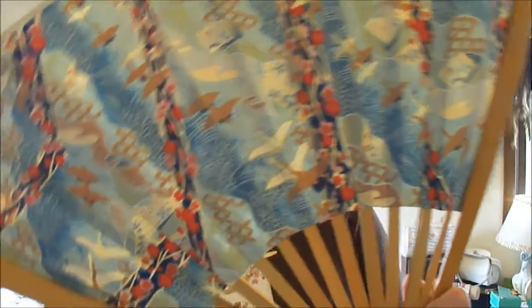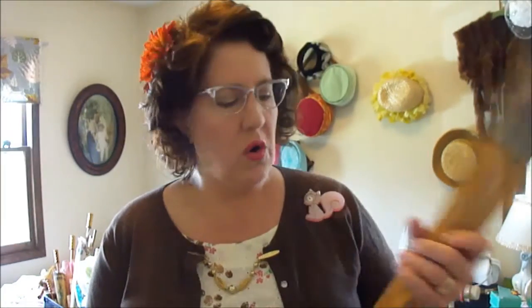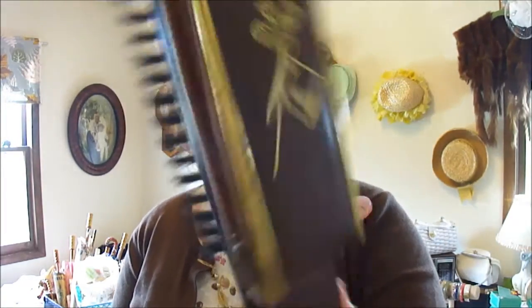The antique store had this fan priced at $24 — isn't that crazy? And then I had a couple of these — this was an antique clothes brush that a gentleman would use to clean off his clothes.